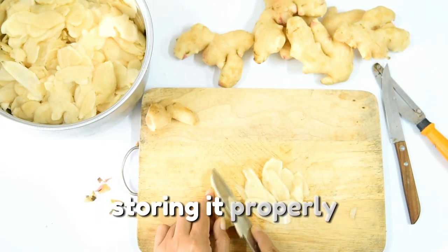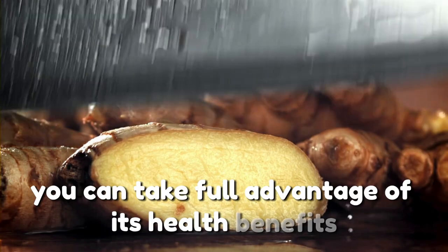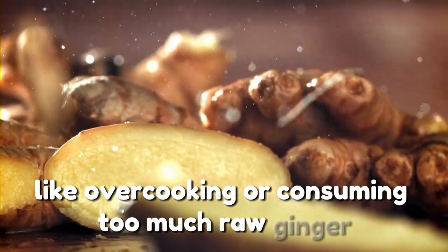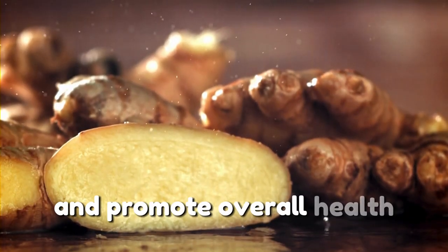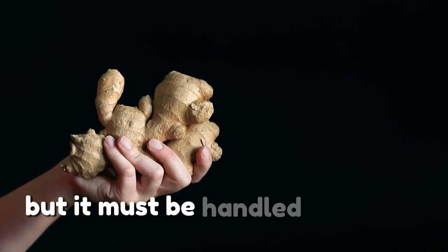Ginger truly is a superfood, but only if consumed correctly. By using it in moderation, storing it properly, and preparing it in ways that preserve its active compounds, you can take full advantage of its health benefits. Avoiding common mistakes like overcooking or consuming too much raw ginger ensures that you protect your gut and promote overall health. Remember, ginger is a powerful ally for your wellness journey, but it must be handled with care to achieve the best results.